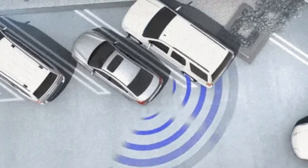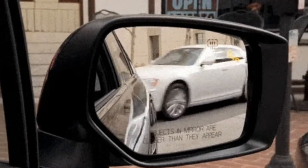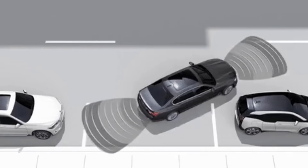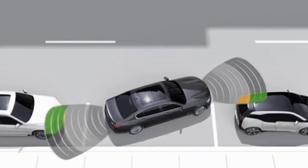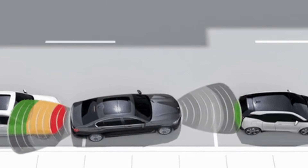Radar sensors gauge distances, detecting objects in your car's vicinity, while LIDAR — light detection and ranging — sensors help create detailed 3D maps of the surroundings. Cameras capture visual information, identifying lane markings, traffic signs, and potential hazards.